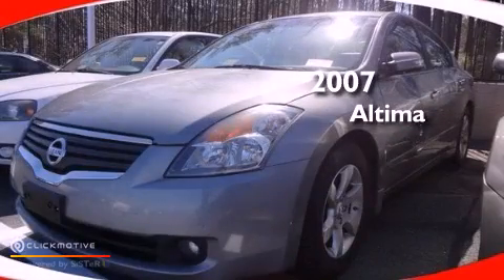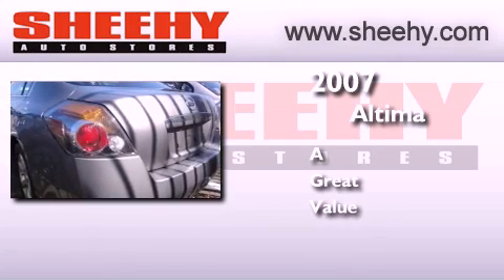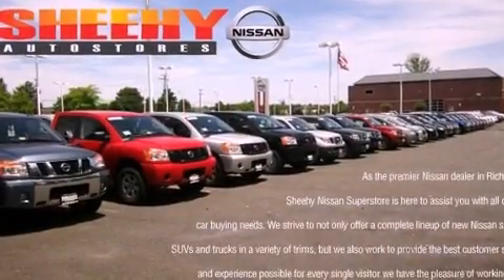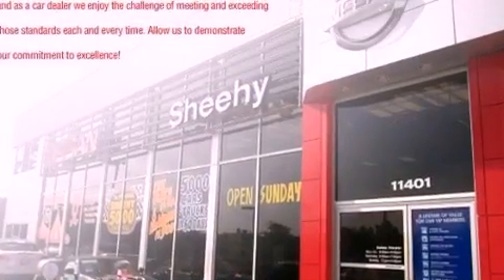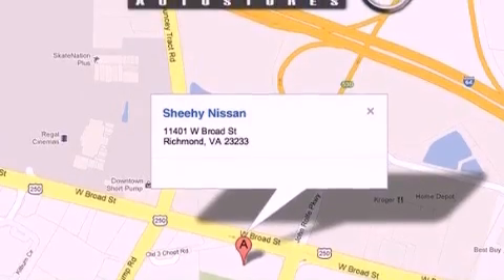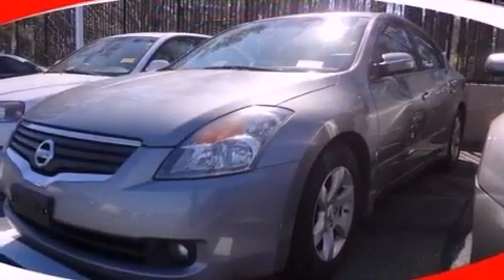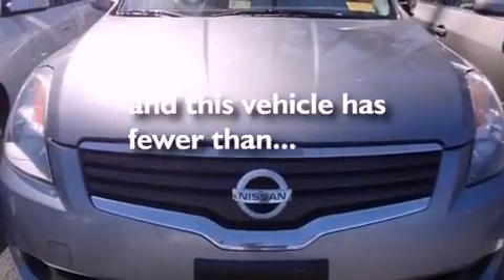This is a 2007 Nissan Altima. Features include a multi-link rear suspension, aluminum wheels, cruise control, a CD player, a leather-wrapped steering wheel, a passenger side vanity mirror, an engine immobilizer theft deterrent system, rear impact crumple zones, a multi-function display, and this vehicle has less than 72,000 miles.